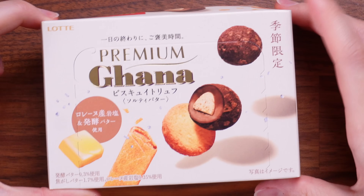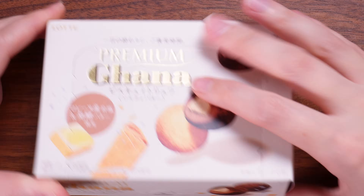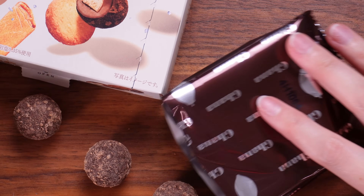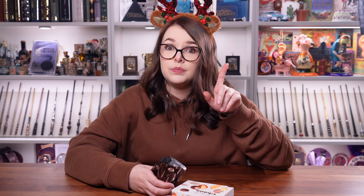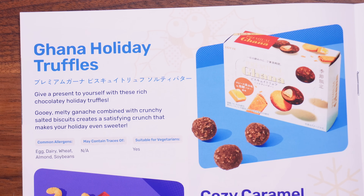Next up, a cute little box. We've got butter crepe chocolate biscuits — they're round, kind of hard, with a chocolatey truffle-y appearance. It's like a biscuit tasting of chocolate that looks like a truffle. Very, very rich and chocolatey — not my favourite but not bad. These are the Ghana Holiday Truffles: rich chocolatey holiday truffles where gooey melty ganache combined with crunchy salted biscuits creates a satisfying crunch. It's that salt mixed with the chocolate which makes those enjoyable for me.